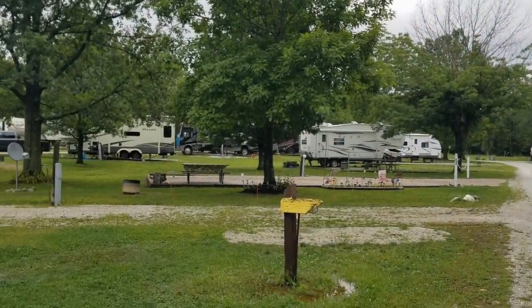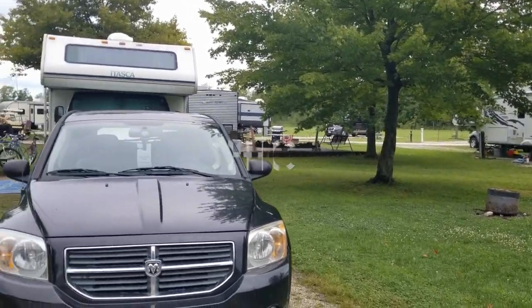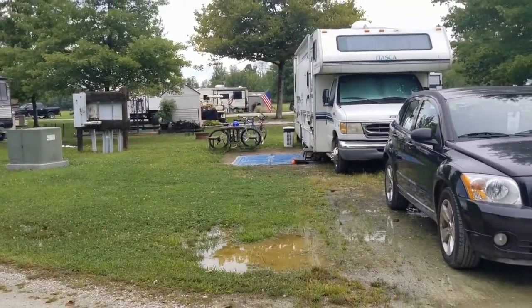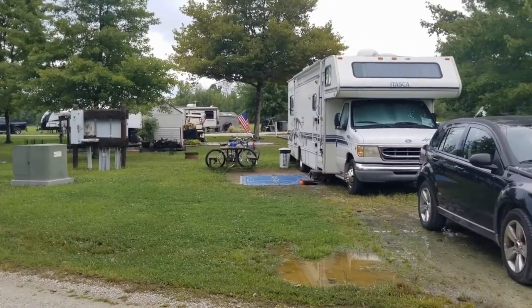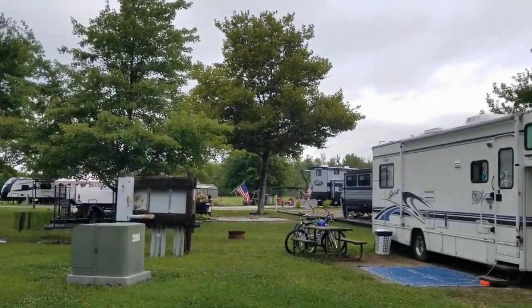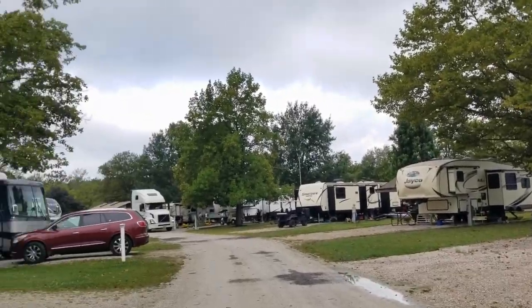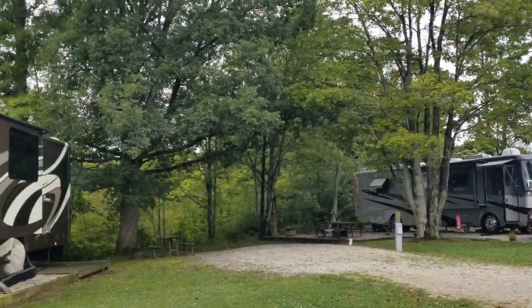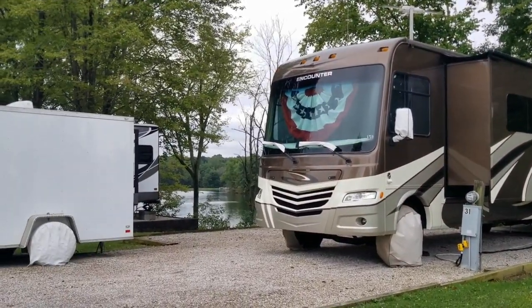Hey guys, good morning. We're here at Tennessee Lakes. Here is where we're parked. It's been raining for two days straight so we've got puddles of water, but we've got a nice site here. We're actually leaving today because we only booked this place for two nights — we're just staying here on our way over to Buchanan, Michigan. I want to stay over there near a friend.